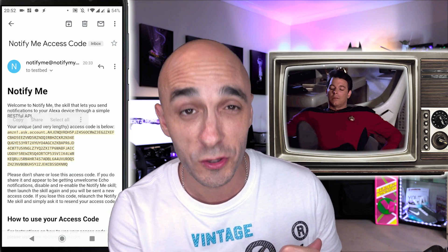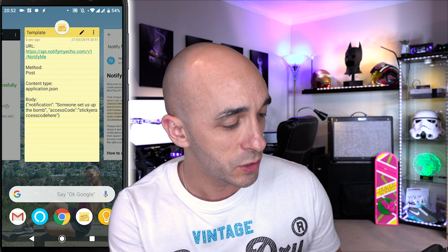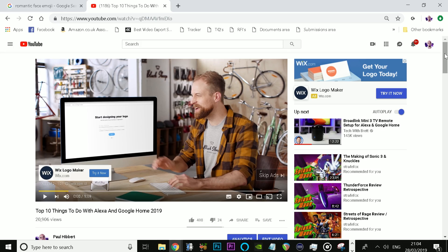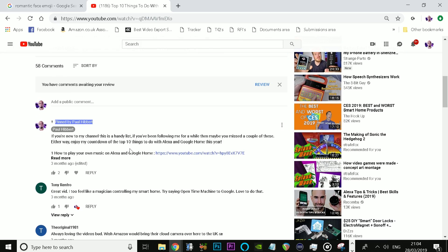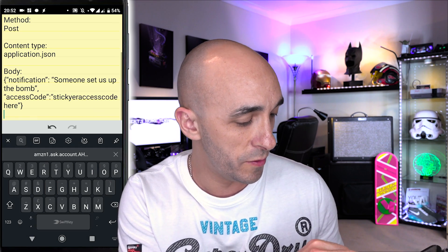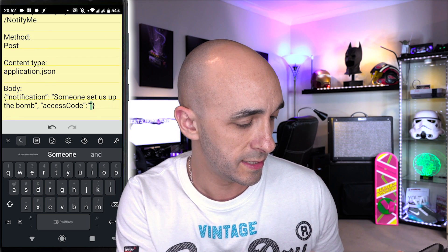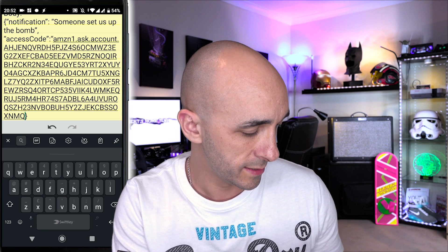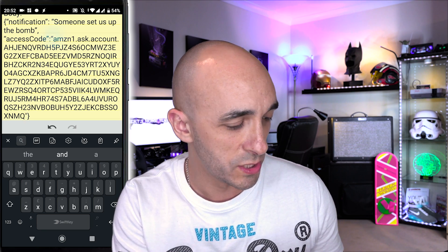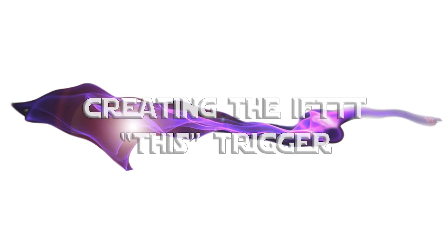Open that email and you'll find a very lengthy personalized access code. This is yours — copy yours from your email, don't type mine out. Put it in a notepad file. I recommend using the template I've created in the pinned comment below. All you need to do is swap out the bit where it says 'stick your access code here' with your actual access code. It should start and end with quotation marks. That is our complete body, ready to be placed into our IFTTT recipe.